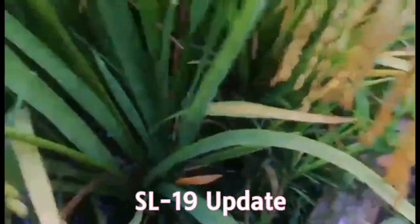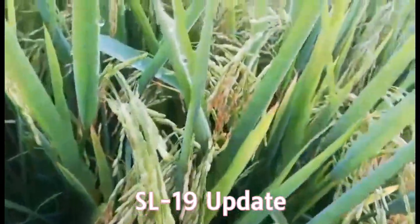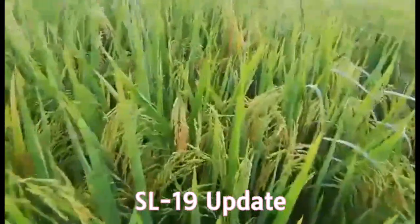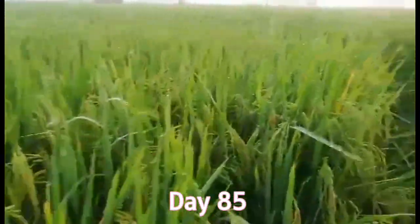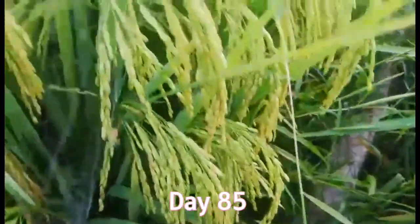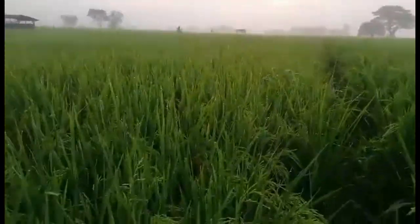Ito yung aking update sa aking tanim na SL19. Makikita nyo naman na mahaba talaga yung uhay ng palay. Ika 85 days na ngayon simula nung aming itanim noong last December, so malapit ng anihin. Nahihinog na sila at unti-unti na silang nagkakalaman.